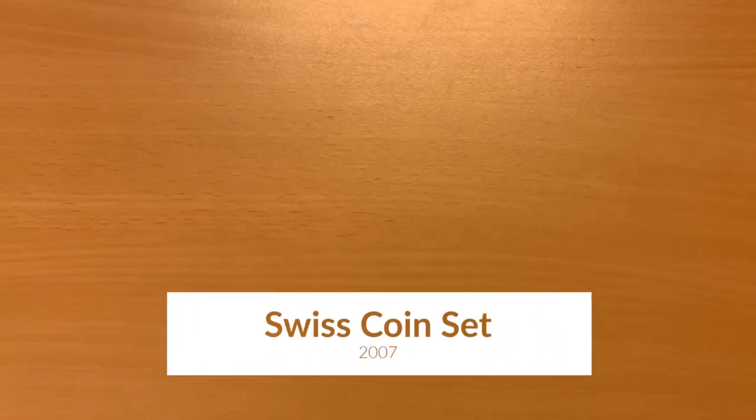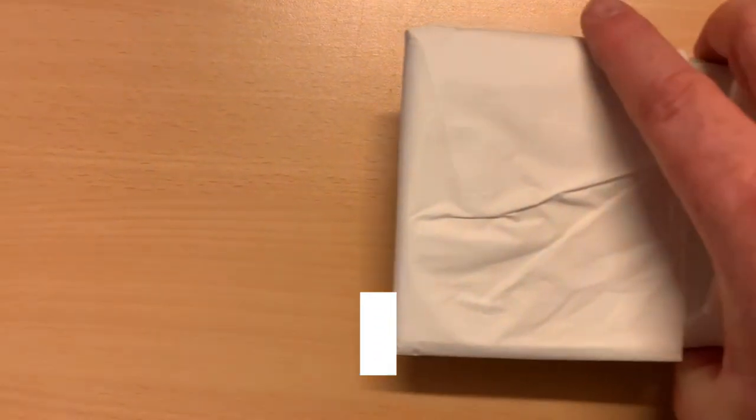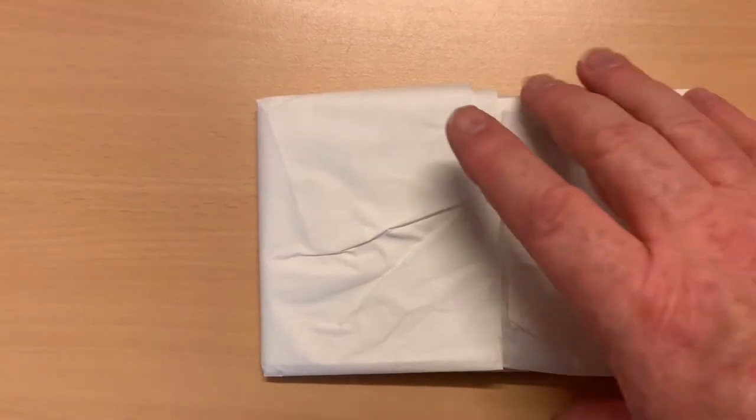Greetings everyone and welcome to my coin collection. Today's coins are a set that I obtained from the Swiss Mint.